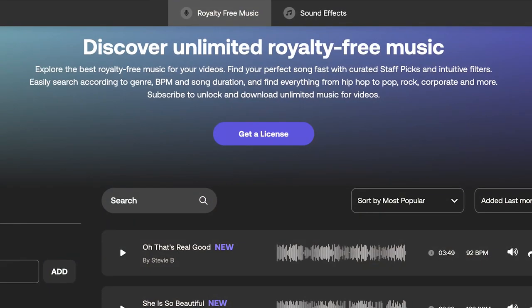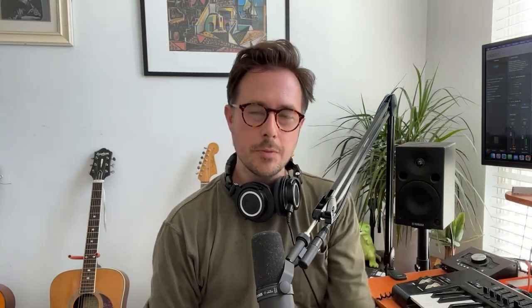Much of my audience here on YouTube is more than familiar with my lo-fi hip-hop exploits, but earlier this month I decided to write a track that is very much hip-hop but it's not lo-fi. This track is called 'Oh That's Real Good' and for a brief while it was the number one most popular track of the month on Motion Array. At the time of recording this video it's been notched down to number two, but I'm still very happy about it.